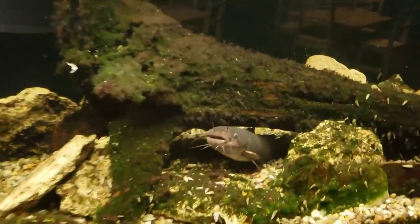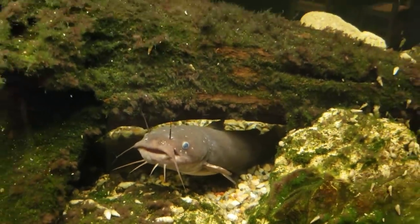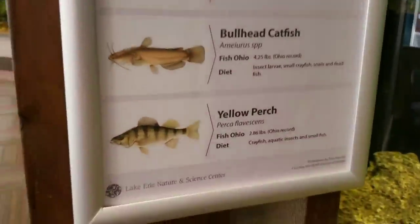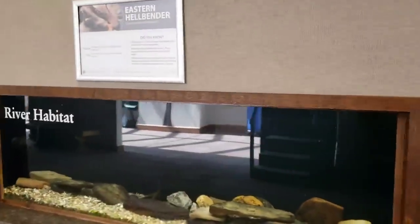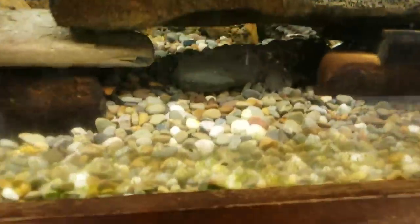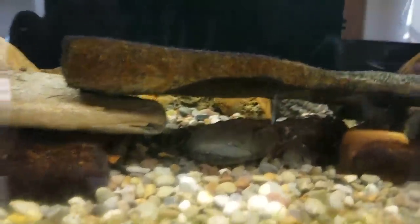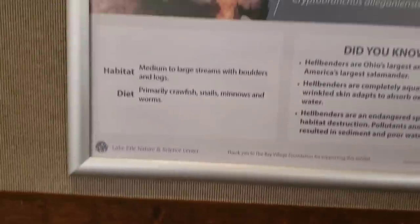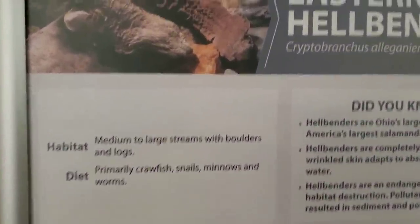Over here we've got native sunfish and crappie, and over here we've got more lake inhabitants — smallmouth bass and bullhead catfish. I get these guys in at the rescue all the time, but it's pretty cool to see them on display. And over here they've got yellow perch — actually, that's one of the species they said I get at the rescue that they want to put on display here. Oh, these guys are pretty neat — they're called hellbenders. They're like a big salamander. He's probably about 15 inches long. They are native around here — most people don't know that — they're eastern hellbenders. I've personally never had one.